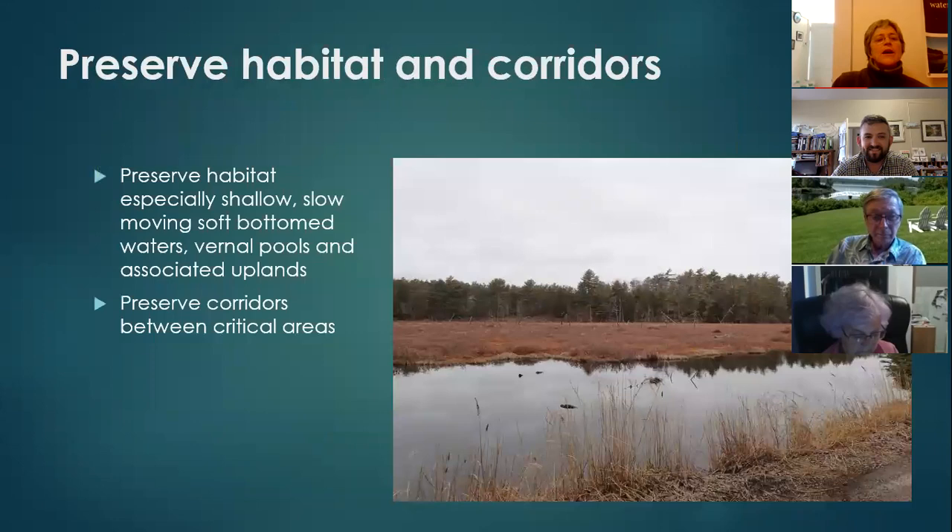We can also preserve habitat and the corridors between habitats. This is where organizations like Kennebec Estuary Land Trust and Mid-Coast Conservancy can pool their efforts to preserve wetlands, uplands, and the corridors between them — either by easement or outright ownership. All these things are critical to the turtle.